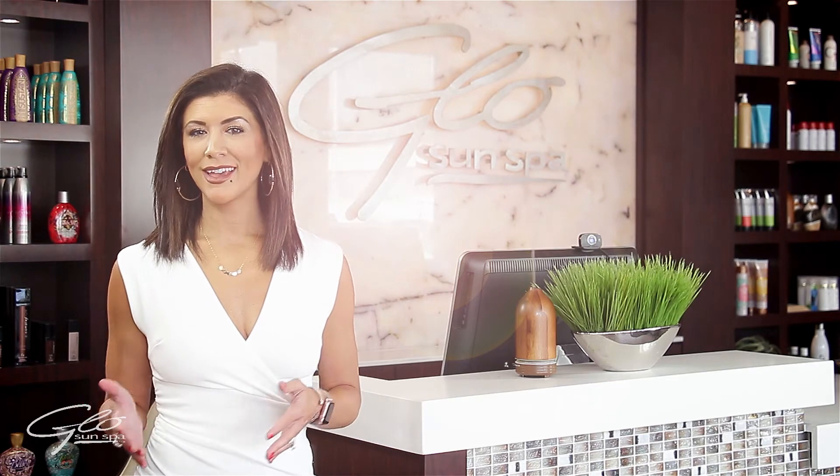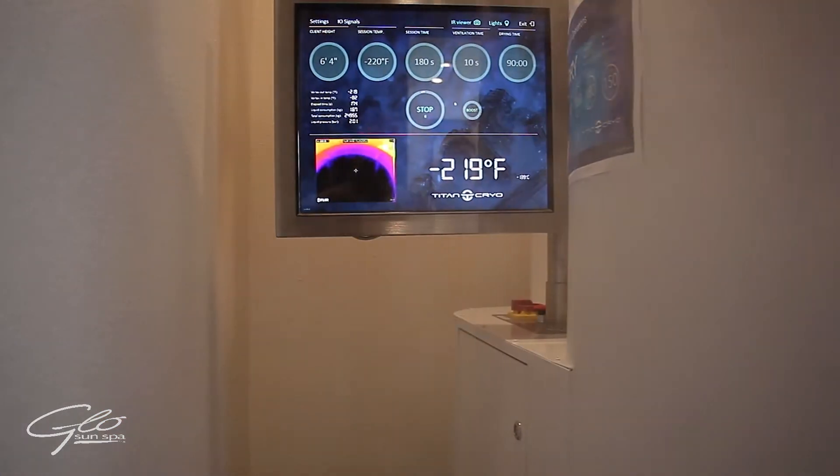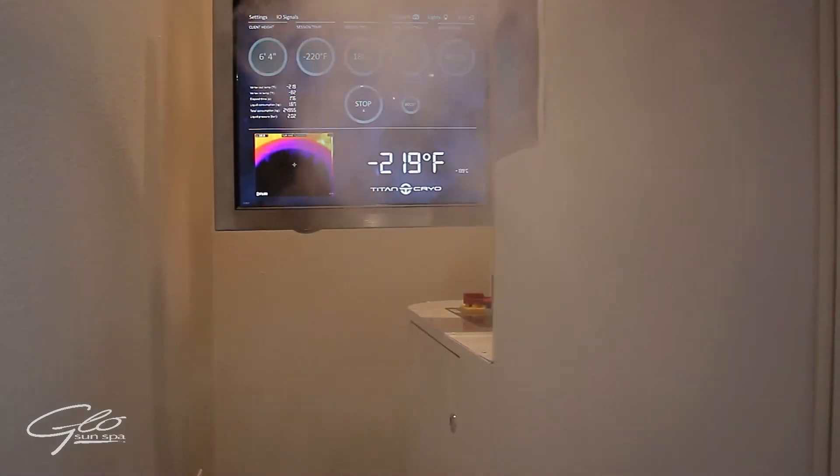Now while inside the cryocabin, the body is surrounded by hyper-cold air pulsating at a temperature of negative 220 degrees Fahrenheit or colder.